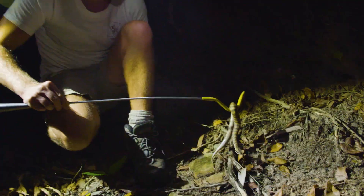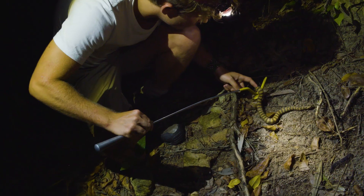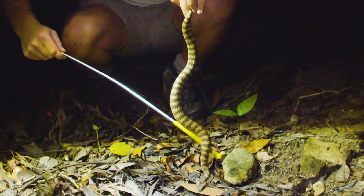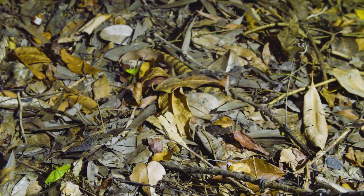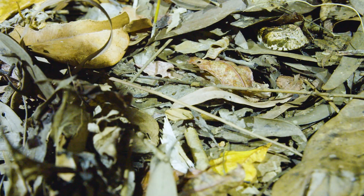But look how calm that snake is — it's not showing me any threat display at all. Let's push it one step further. You definitely should not be doing this with a Death Adder. I have a lot of experience with venomous snakes, which is why I wanted to do this — to show how this snake can be calm if not threatened. These snakes are not looking to bite. But the Death Adder's camo is like a landmine, and to live alongside them you do need to take extra care not to stand on them.